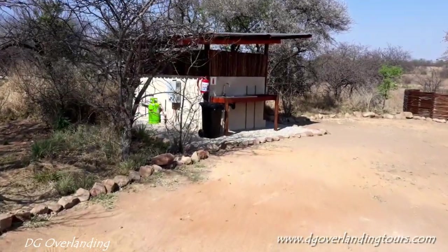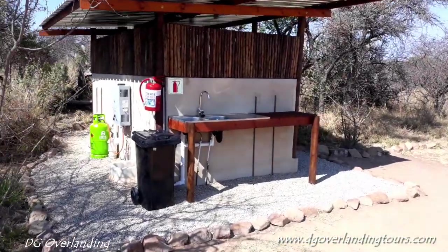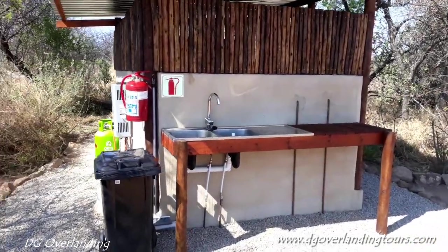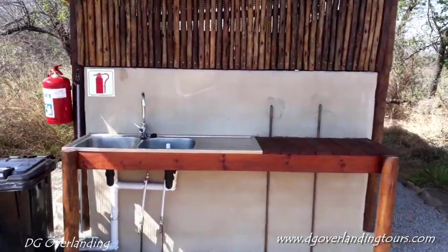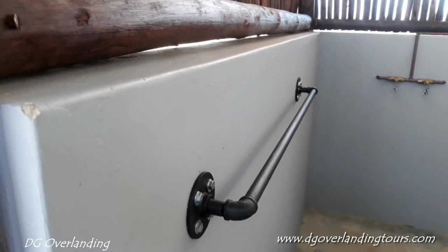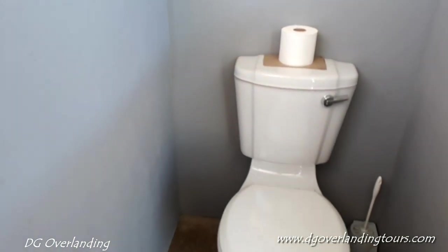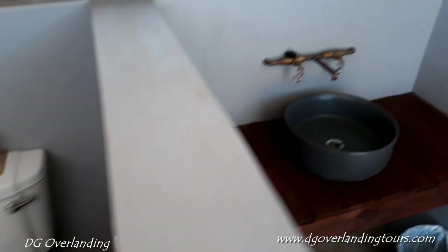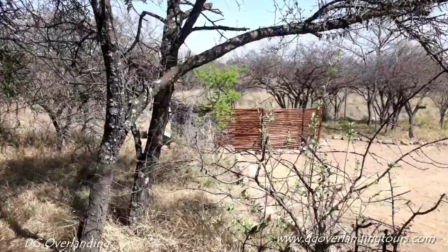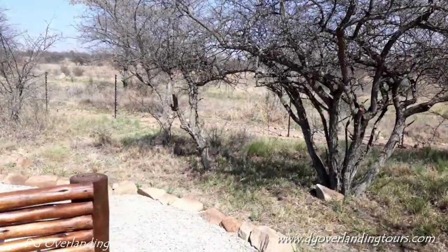This is Zebra Bush Camp stand three — there are three stands. Stand two has people in it, so we're not going to go there. There is a rooftop tent set up on a stand in stand two, so if you haven't got a tent, it's no problem. There's the outside wash-up area, also with a gas geyser. Toilet. And again the solar lights and the gadget so you can charge your phone. Just out of the shower area is the fire pit. This one has a nice view out — there's a little spruit at the front, so you see the animals coming down to the water.